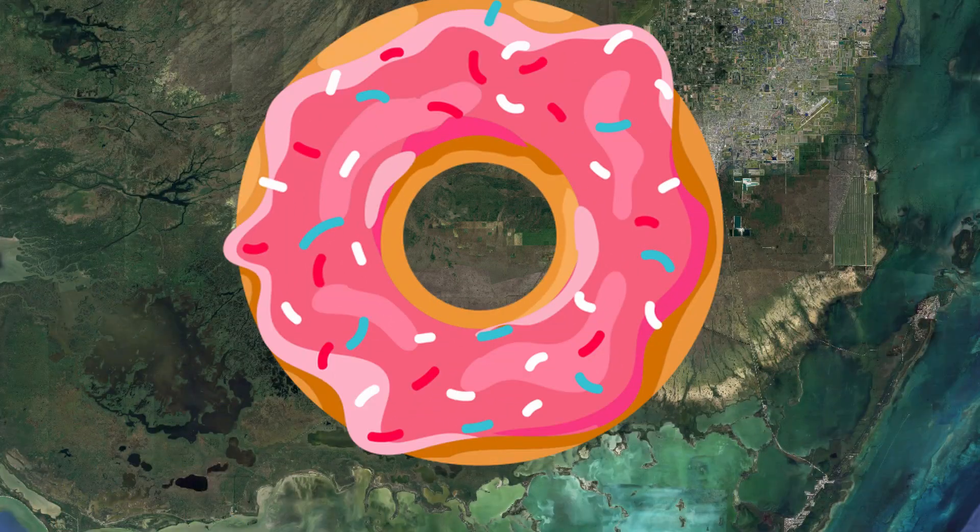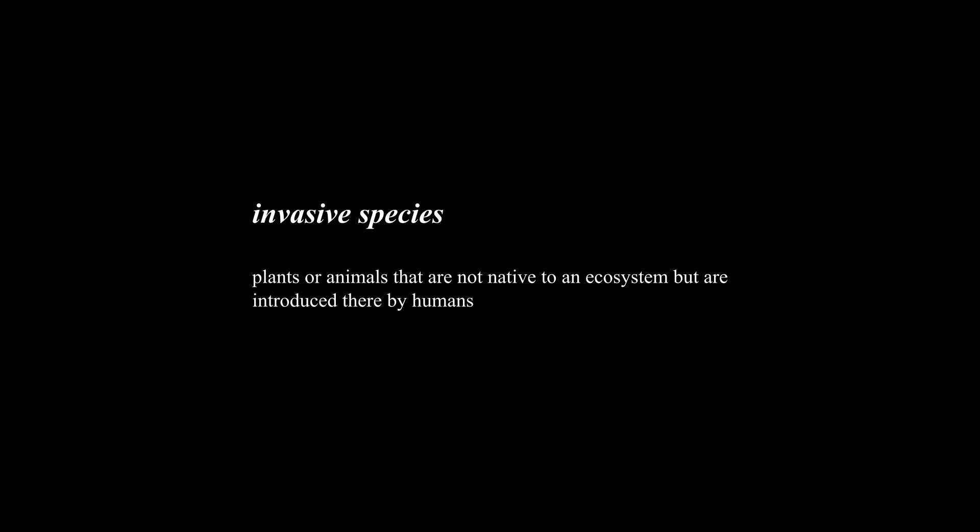In this disturbed environment, invasive species proliferated. Invasive species are plants or animals that are not native to an ecosystem but are introduced there by humans. People might release them into the new ecosystem on purpose or by accident, but once there they thrive and end up causing problems for native species and for us.